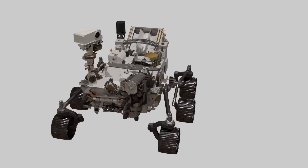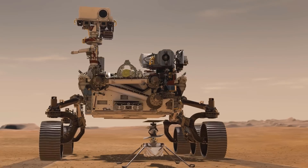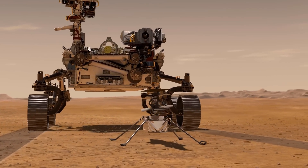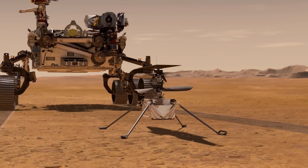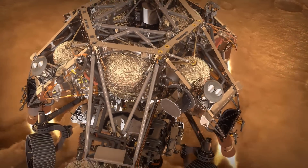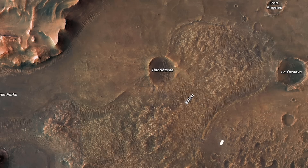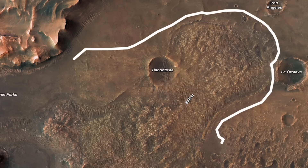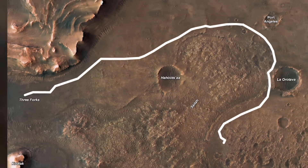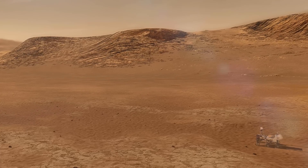L'ultimo di essi è il rover Perseverance, di cui abbiamo già parlato in modo approfondito, che con l'aiuto di Ingenuity, il primo drone volante spedito sul pianeta rosso, è letteralmente alla ricerca di vita su Marte. Il rover Perseverance è atterrato un anno fa nel cratere Jazeera, un luogo molto interessante perché un tempo conteneva sicuramente dell'acqua allo stato liquido.